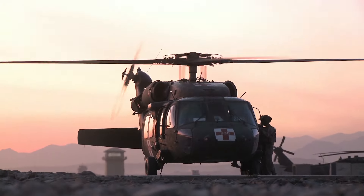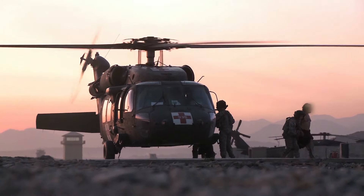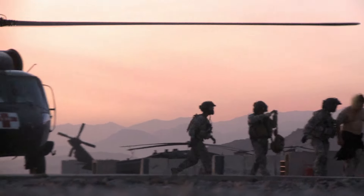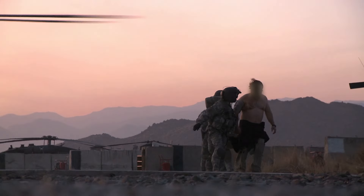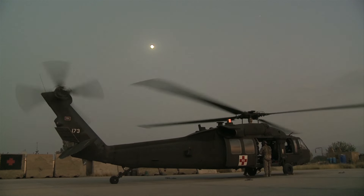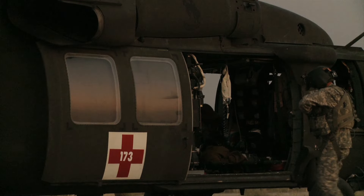Even though the results of my job are not necessarily tangible because I don't see a patient's full recovery, I know that I play a critical role in saving someone's life and getting them back home to their loved ones. The flight medic is a person that chooses to do this job because they have it within themselves to give for someone that they don't know and probably will never know.